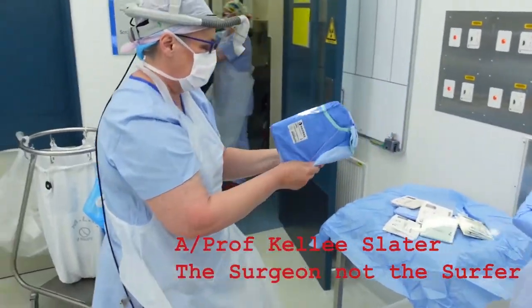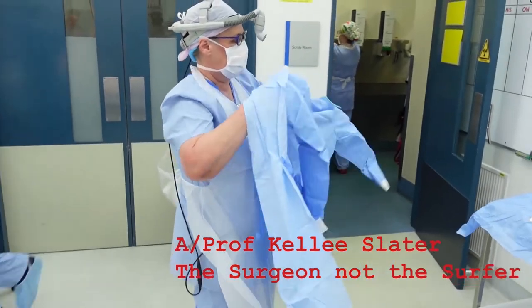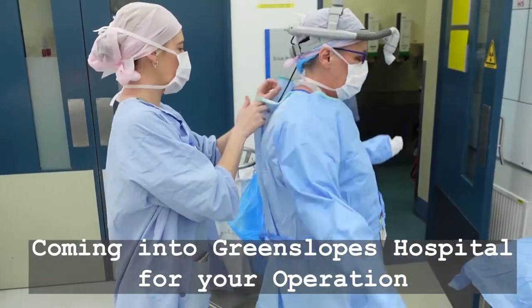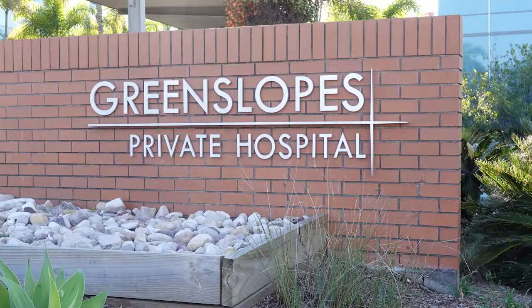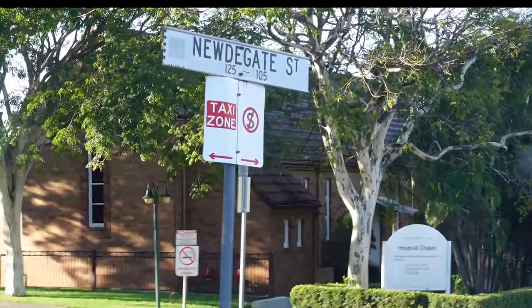Hey surgical YouTubers, it's Kelly Slater here — the surgeon, not the surfer. I'm a general surgeon in Queensland, Australia. In this video we're going to talk about what to do when you come to the Greenslopes Private Hospital for your operation. Surgery is going to happen at Greenslopes Hospital, on Utigate Street, Greenslopes in central Brisbane.